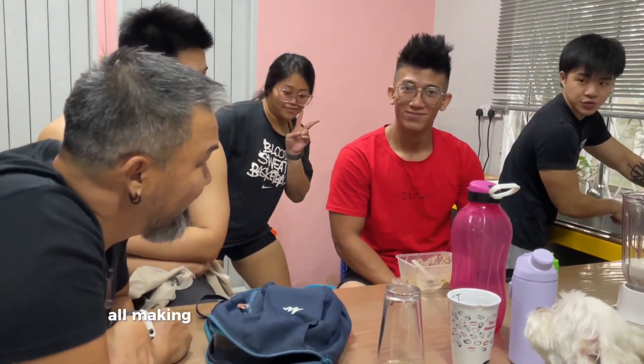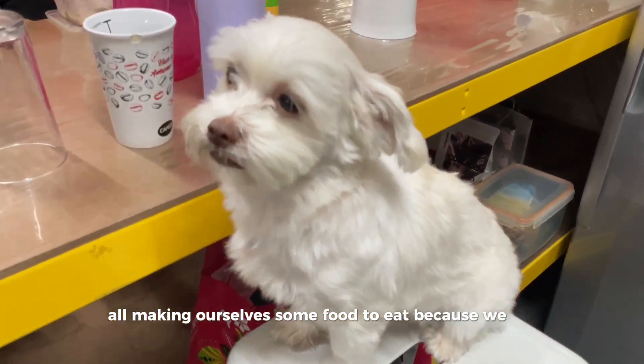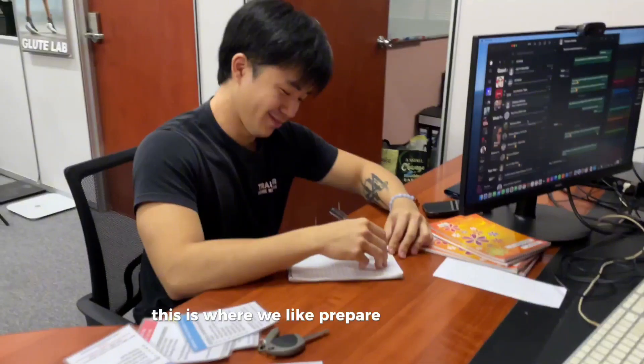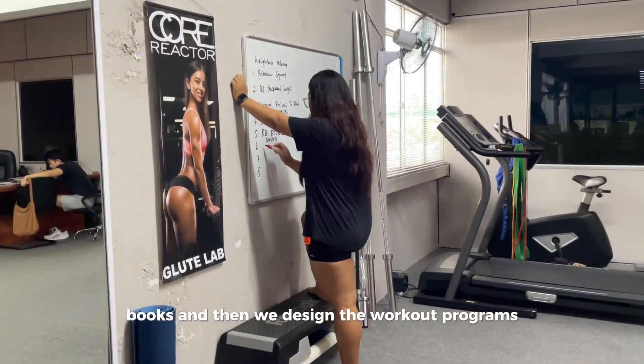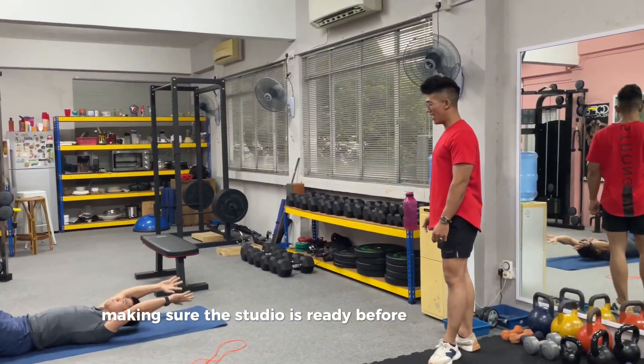We're also making ourselves some food to eat, because we are hungry people — we work out a lot. This is where we prepare the client's logbooks and design the workout programs, then set up their equipment, making sure the studio is ready before the clients come.